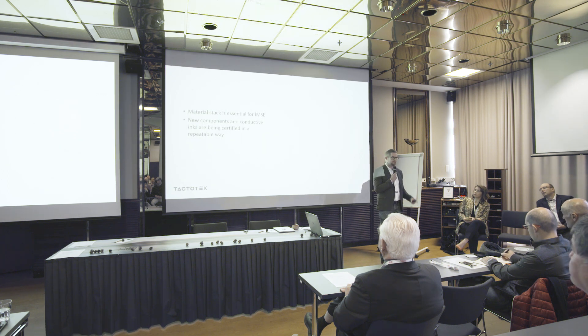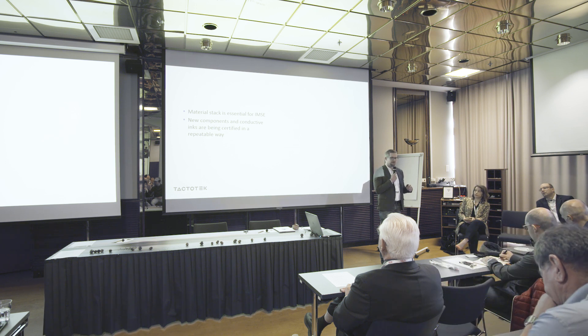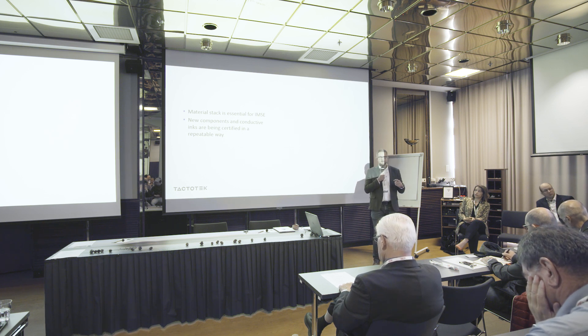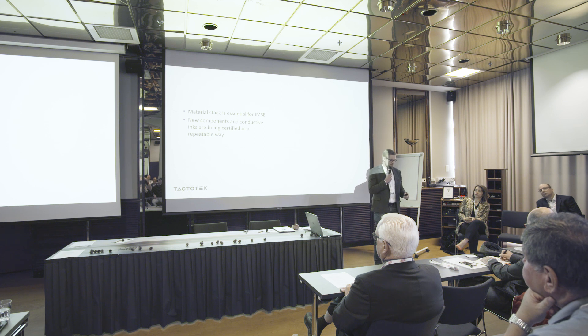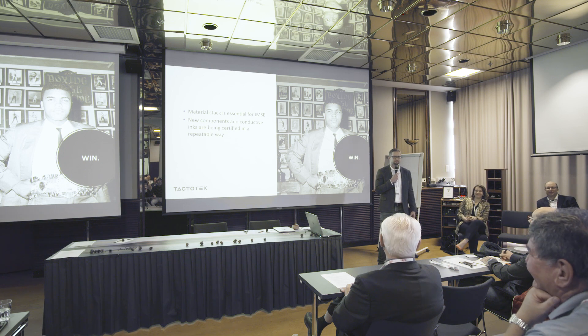Material stack is essential for us, and we are validating components, conductive inks, and other materials as well — on a weekly basis, in a repeatable way. If and when they are T3-approved, they can be used in our customer projects. I'm here to win. How about you? Thank you.